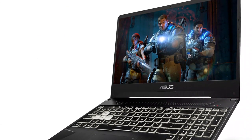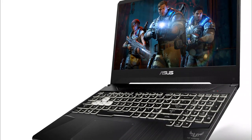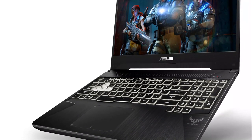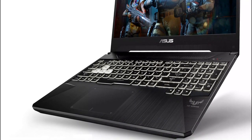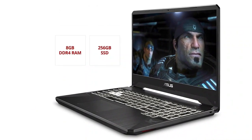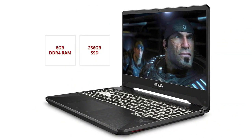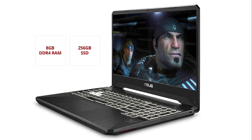Currently priced at $825, the 15.6-inch TUF FX505DT delivers solid Fortnite gaming in full HD for your battle royales. The TUF FX505DT may be an entry-level gaming laptop, but looking under the hood you'll find there's really nothing entry-level about it. There's enough firepower lurking there to push frame rates with fast refresh rates for smooth Fortnite gameplay.